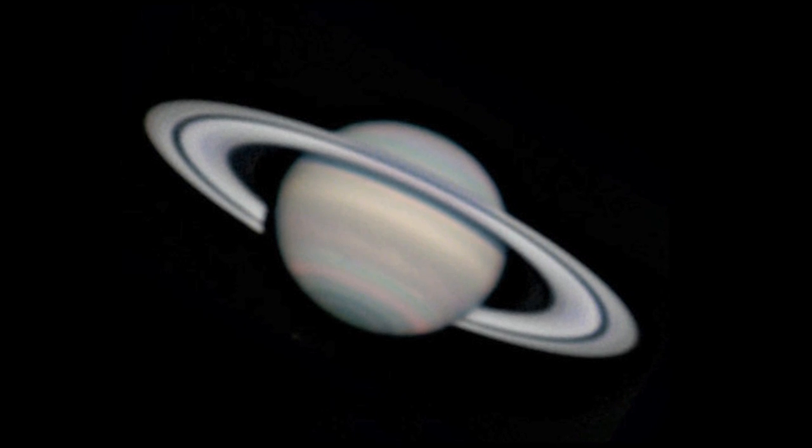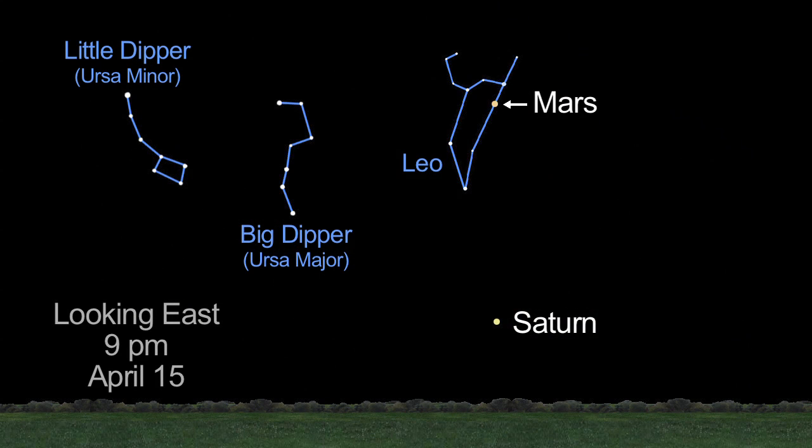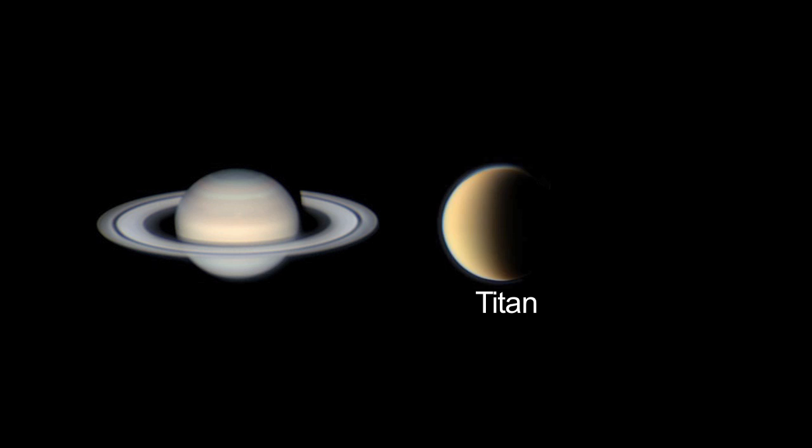You can see many of these icy worlds when you view the Saturn system this month. Saturn reaches opposition on April 15th and is now visible earlier in the evening and all night long. Through a telescope, you'll see the icy rings, Titan, and with a little luck, Enceladus.